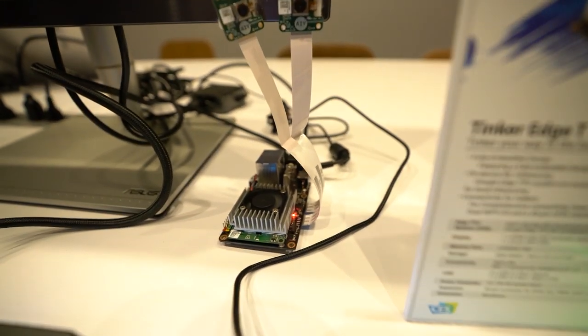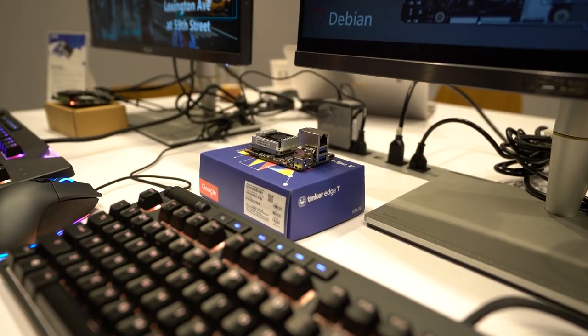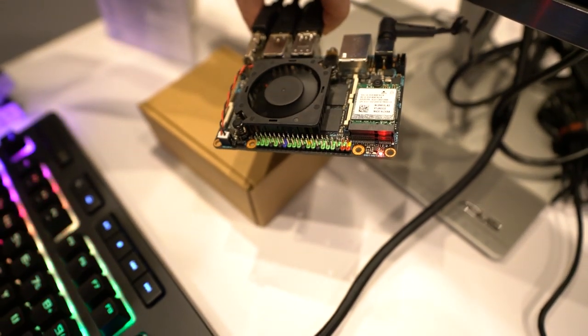The nice thing about these boards, which are made by ASUS, is that they have that hardware brand behind them, so they have a lot more durability and sustainability and they can last for a long time. They have really nice components, both of them do.